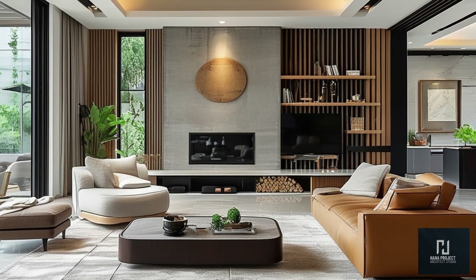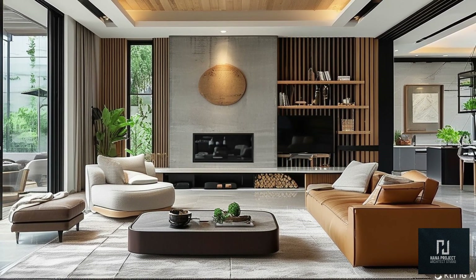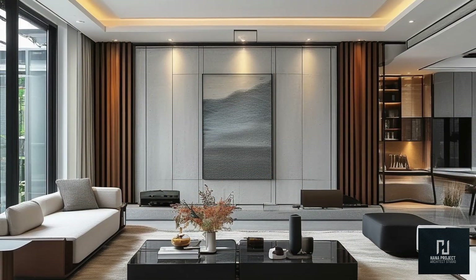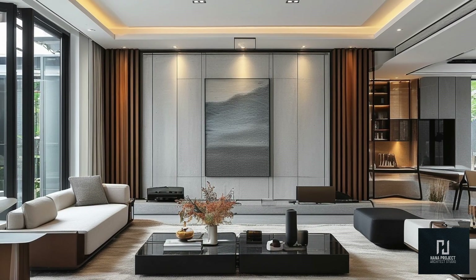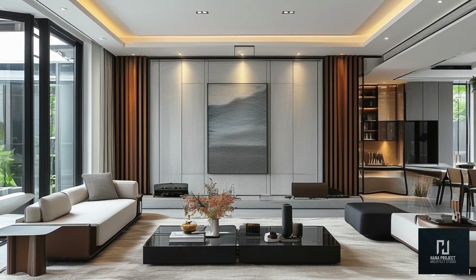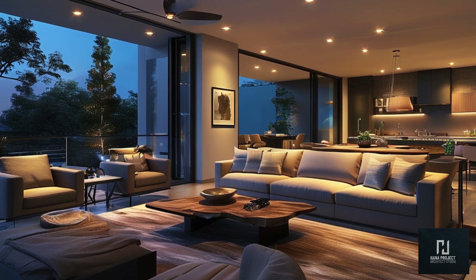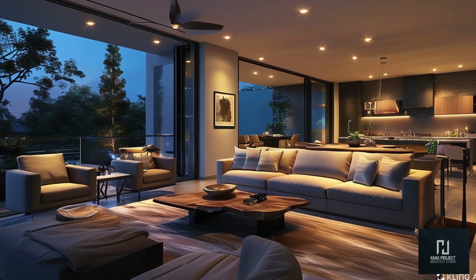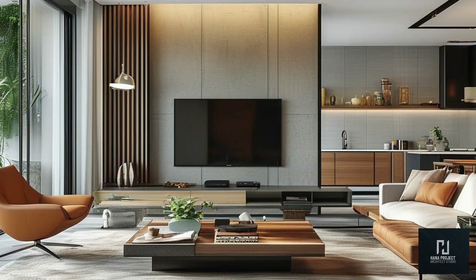Next, let's talk about modular furniture — one of the hottest trends for 2024. Modular pieces give you the flexibility to rearrange your space whenever you need, making them perfect for modern, dynamic living rooms. Modular sectionals are particularly popular, allowing you to create different seating arrangements based on your needs. Whether you're hosting a party or just lounging with family, modular furniture adapts to your lifestyle. This trend is great for both small and large living rooms — in compact spaces it maximizes functionality, while in larger rooms it offers versatility and creativity.